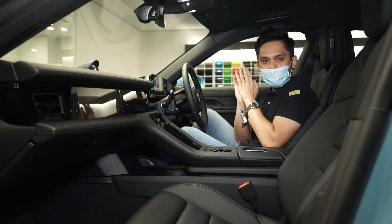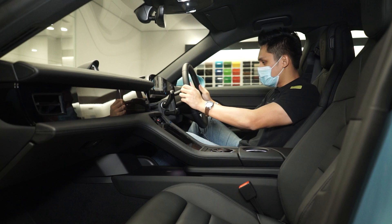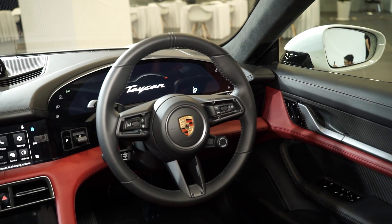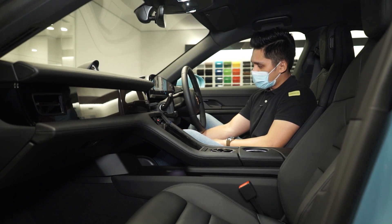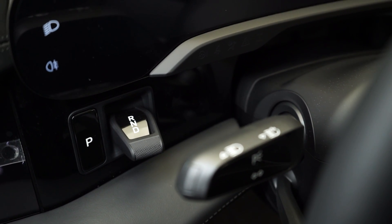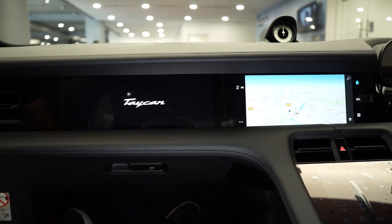The steering wheel is more conventional and rounded — no futuristic design here. You've got your drive mode switch and multifunction buttons on the steering wheel, and it's powered via a switch. The gear lever is positioned here rather than in the conventional center spot, which is a nice touch.